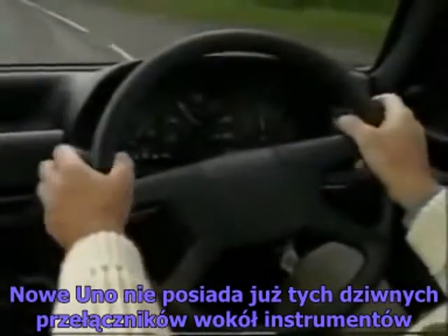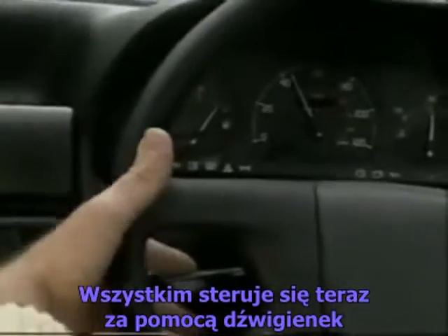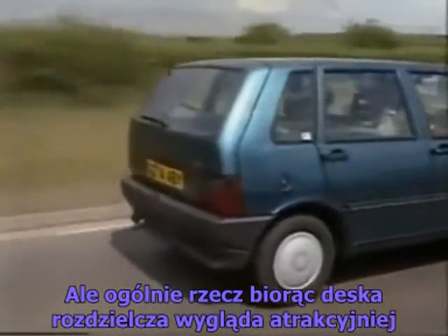The new car loses those odd paddle-type switches around the binnacle, and the controls are now on stalks, but it's difficult to find the shorter indicator lever until you're used to it. Overall, it remains a clean-cut, appealing package.